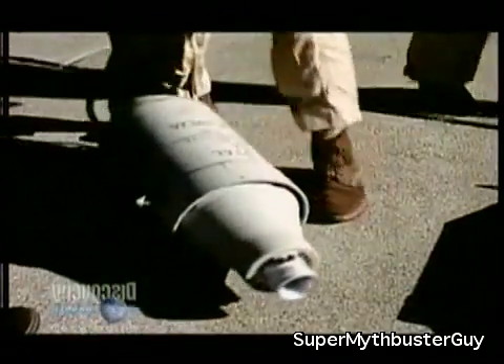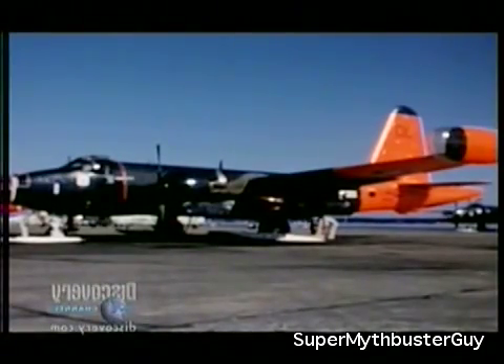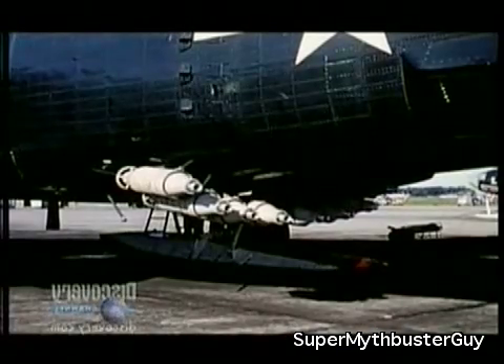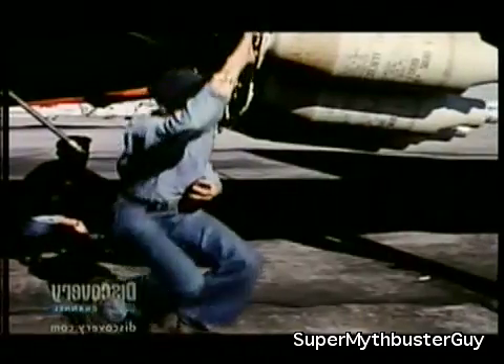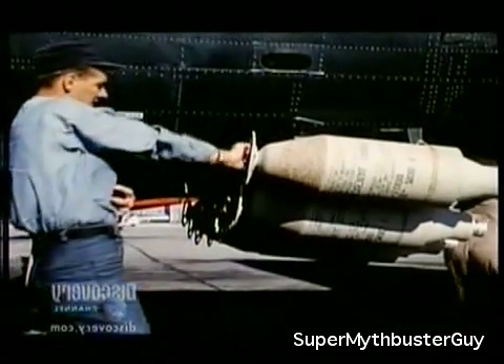JATO, or Jet Assisted Takeoff, has been around since the Second World War. We should call them RATOs because each canister is filled with solid rocket propellant. A single unit puts out 1,000 pounds of thrust for 12 to 15 seconds. Up to eight JATOs are used when large military aircraft are operating with heavy loads or from short runways.